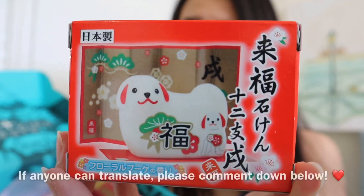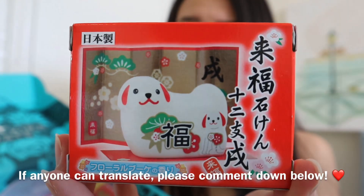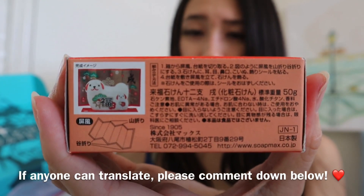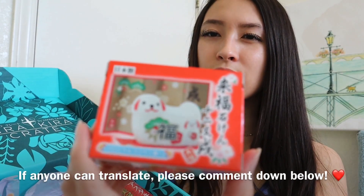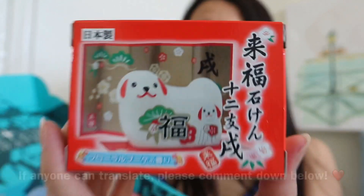So here is one of the products. I believe it's a soap. If anybody can read this or translate it or knows what it might be, that would be awesome. But as far as I know, it's a soap. I think it's a floral scented soap and I'm not sure if it's for my hands or for my face or maybe just like a body soap. But it looks really cute. Can't wait to try it out.